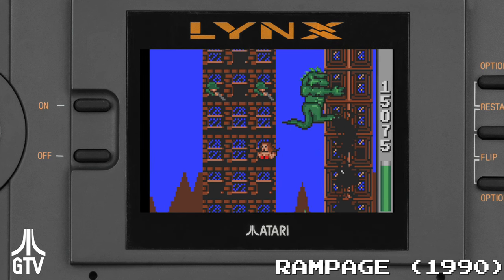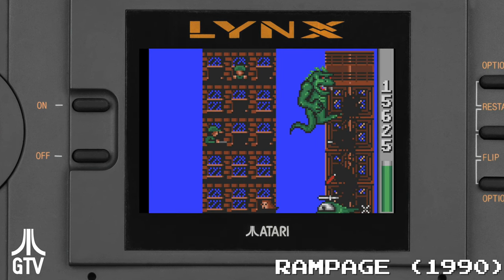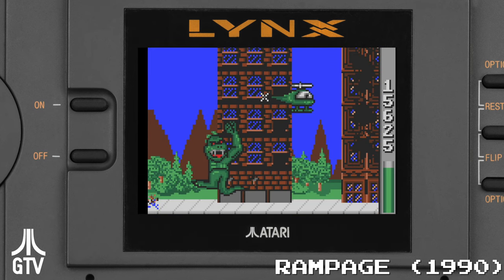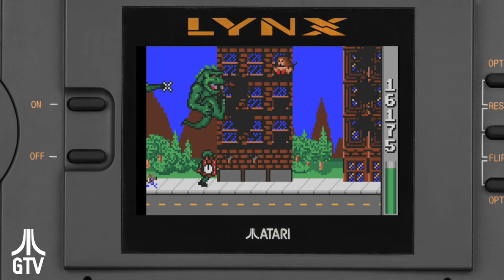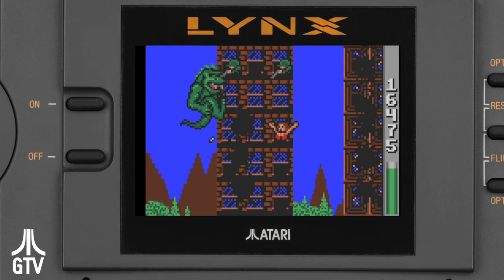Atari eventually became the buyer and rebranded the machine The Lynx, in reference to its multiplayer capability of linking up, which also started the short-lived trend of Atari naming all their gaming hardware after cats.